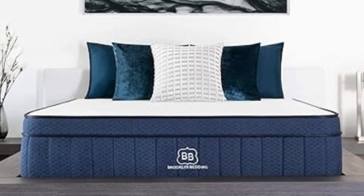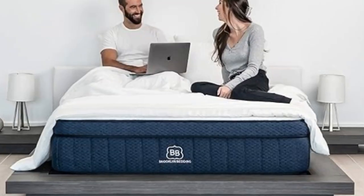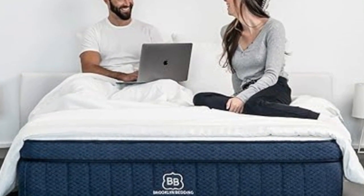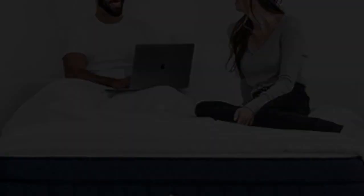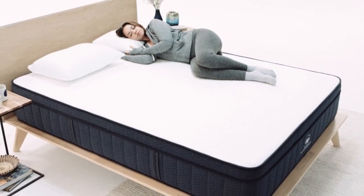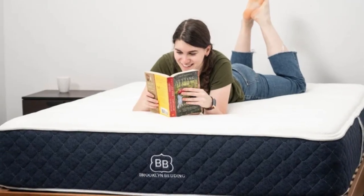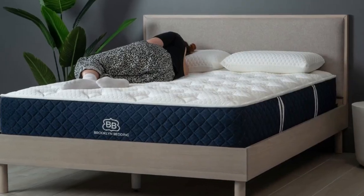The coils rest on a polyfoam base layer for stability, and a breathable cotton cover encases the mattress. For more cushioning, you can upgrade with an extra foam layer known as the Cloud Pillow Top that makes the surface feel noticeably softer. The Signature Hybrid's size range includes standard mattress dimensions, a split California King, short sizes, and RV-friendly options. Brooklyn Bedding offers free shipping throughout the contiguous U.S., a 120-night sleep trial, and a 10-year manufacturer's warranty.